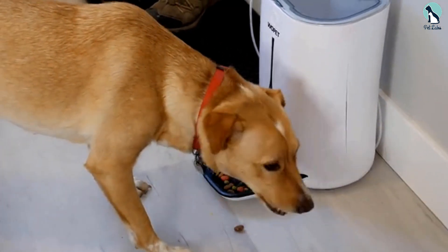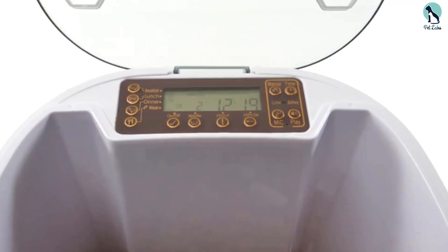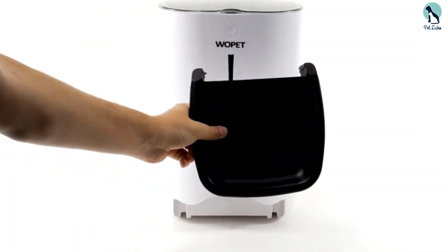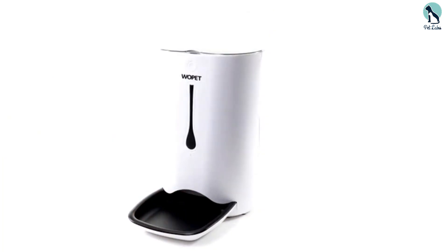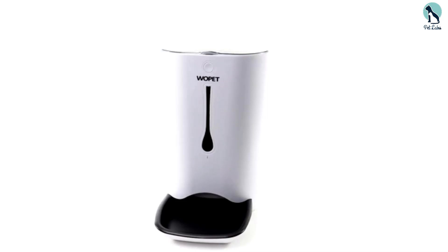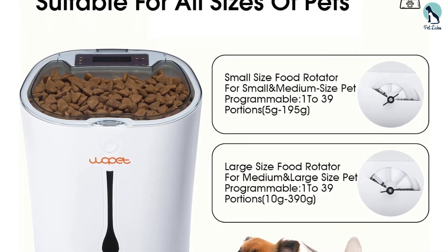This programmable Wi-Fi pet feeder permits you to schedule up to six meals a day, and each of them can be sized with 1 to 39 portions of food, at 10 to 12 grams each. The two-way audio feature is great for talking to your pet when you can't be at home. The 720p camera has a 110-degree wide lens that lets you monitor what your dog or cat is doing at home when you are working or traveling.